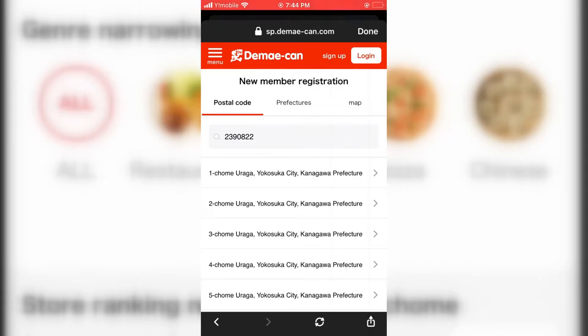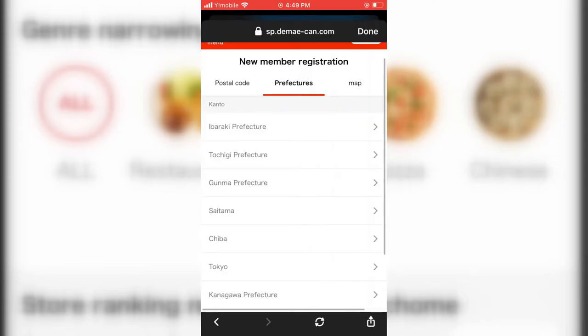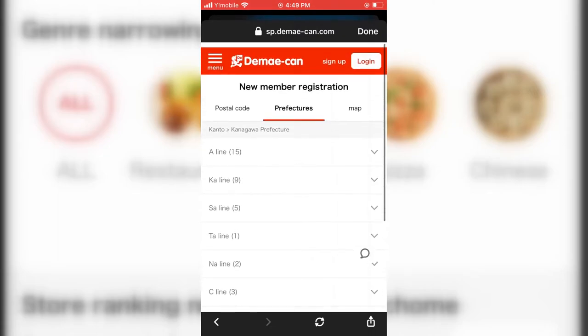After you enter your postal code, a list of chomeis will pop up. A chomei is basically an area inside of a district. For instance, you might see Uraga with ichi chomei, ni chomei, san chomei, yon chomei, and go chomei. You will know your chomei because it is the first number of your house address. So if your address was 5-3-42, the first number is your chomei, so you would select go chomei. A second option would be to choose prefectures — but after choosing a prefecture from the dropdown menu, you'd need some understanding of the Japanese alphabet to find your city, which is why I suggest using the postal code method.